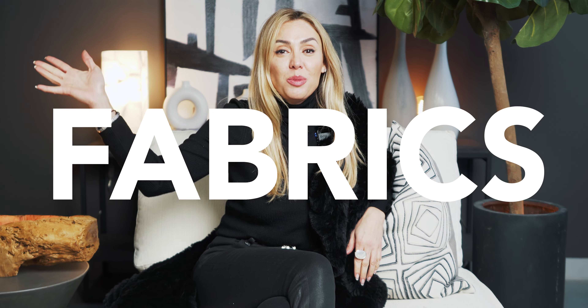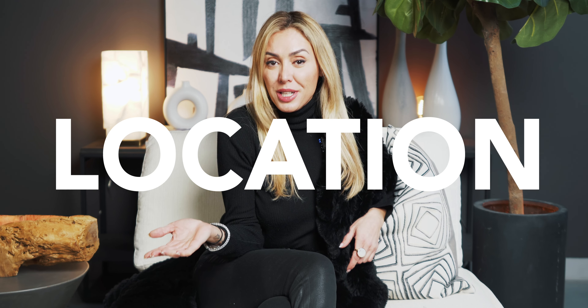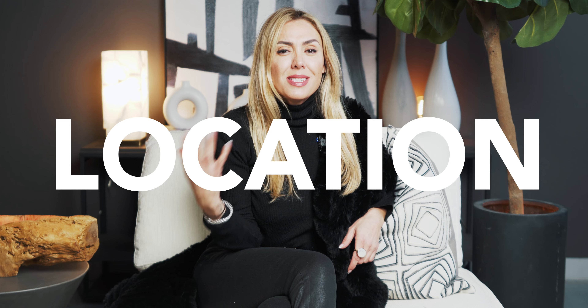Welcome back to my channel. Today we are going to be discussing everything to do with fabrics and all things to consider when you are choosing your fabrics for your house. A few things to consider: one being where are you putting this piece of furniture and where is it being used.